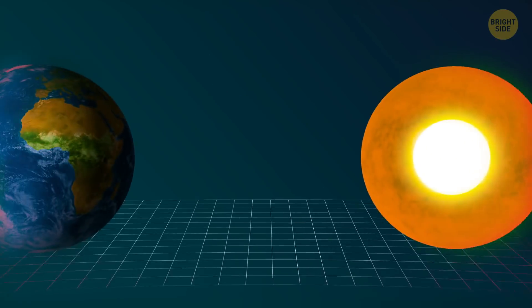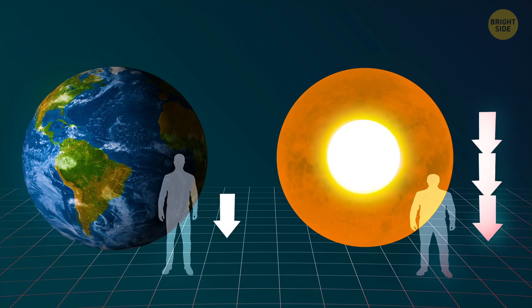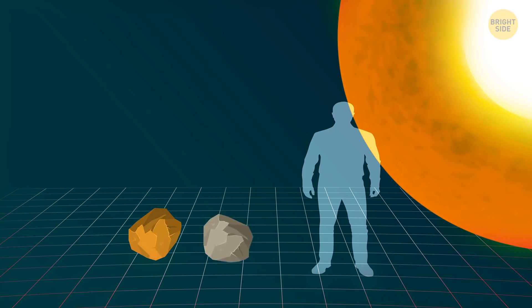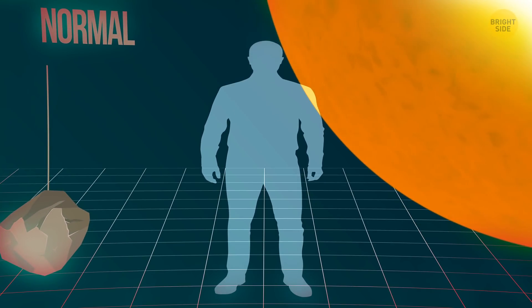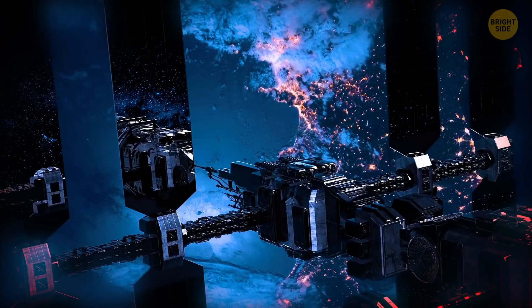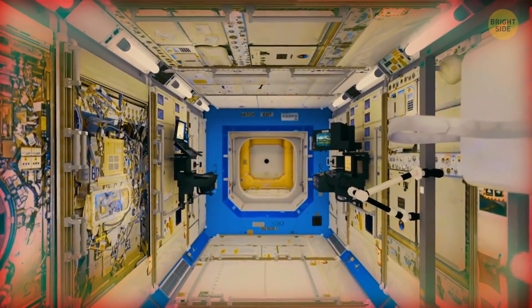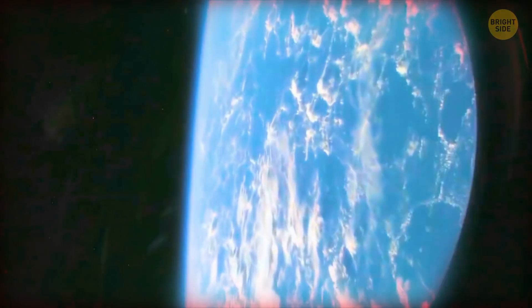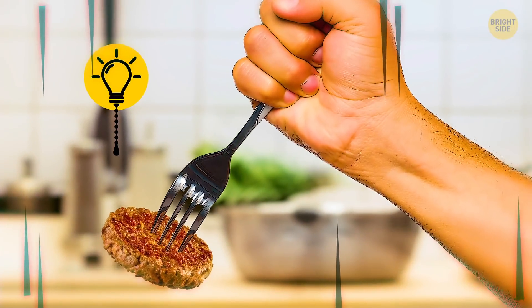Another incredible thing about this place: the gravity at the outer core is three times stronger than at the Earth's surface. This means that if we could somehow find a way to live near the core and you threw a stone there, it would fall three times faster than normal. It would become three times heavier, and you would also become three times heavier.